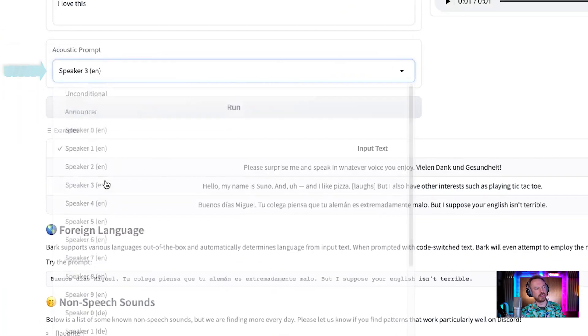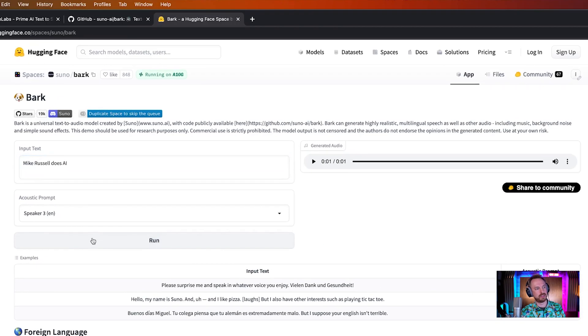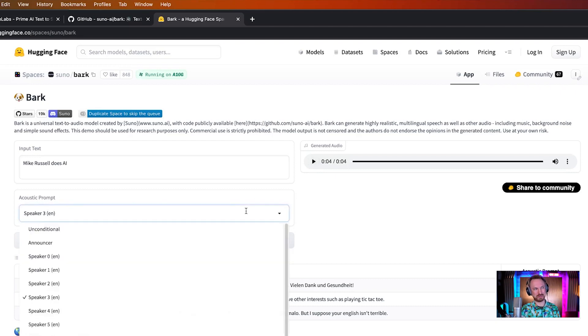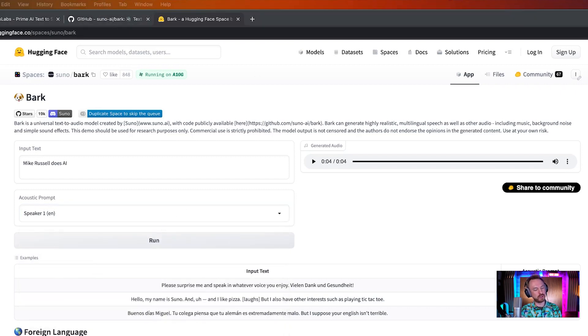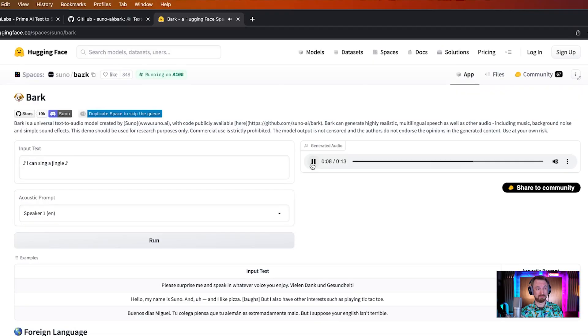I can switch speakers — so I can go to speaker three in English: 'Mike Russell does AI.' There's a lot of humming and ahhing about that. Let's go back to speaker one. Apparently if you put musical notes around something, the AI will actually sing it. So I put musical notes and said 'I can sing a jingle.' Well, you can rest assured — I don't think AI is taking a jingle singer's job anytime soon.